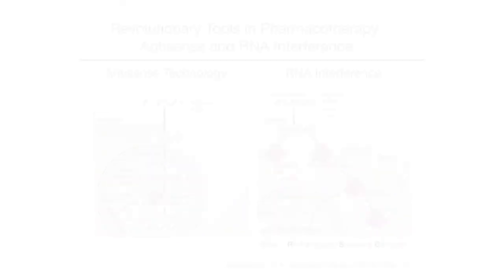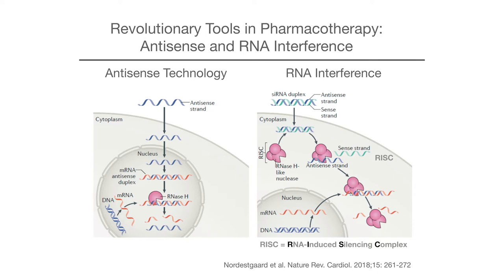But now the next step. We want to actually shut down the production of bad proteins from the very start, and we can do this now with modern technologies — be it antisense oligonucleotides or RNA interference, which was awarded a Nobel Prize for this eminent discovery.